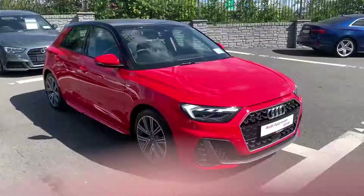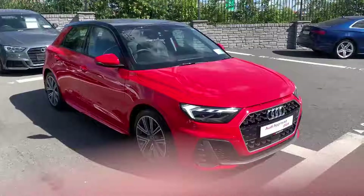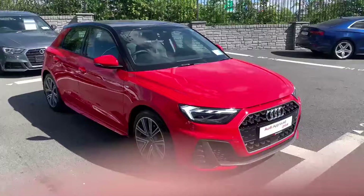Hi and welcome to Audi Nord Dublin approved used online. Today we have a 2021 Audi A1 Sportback.